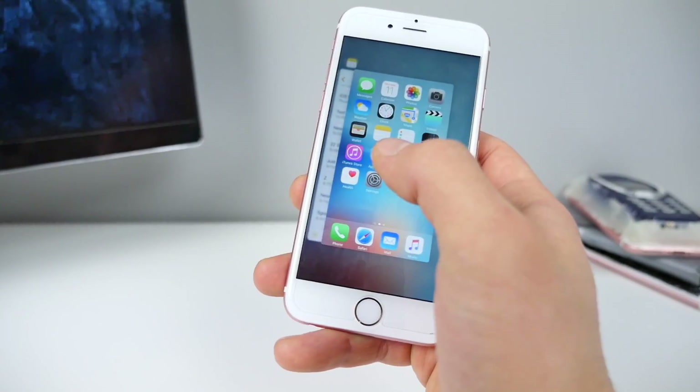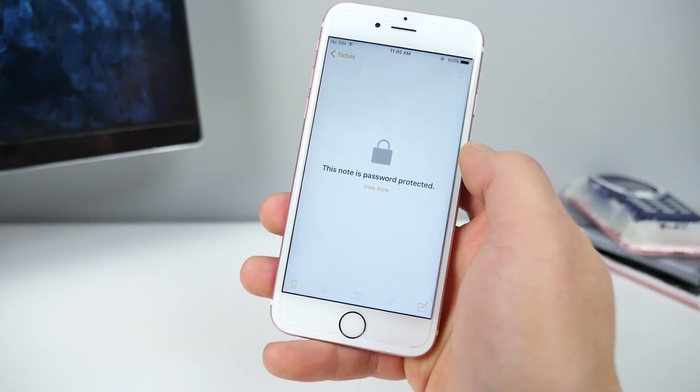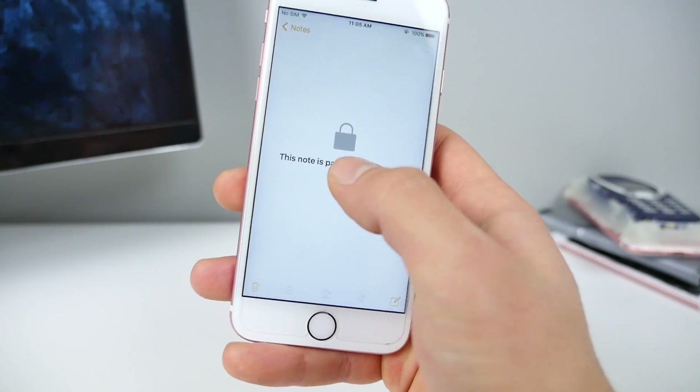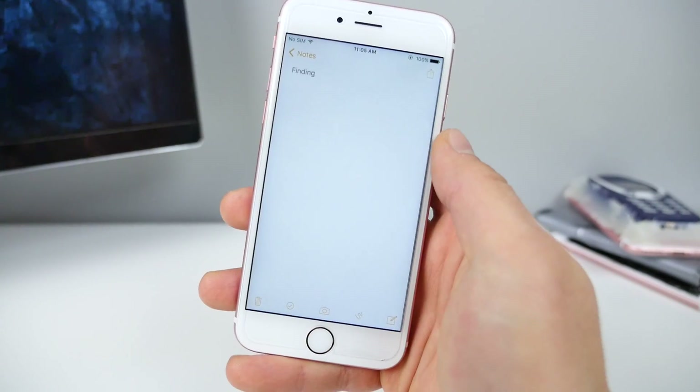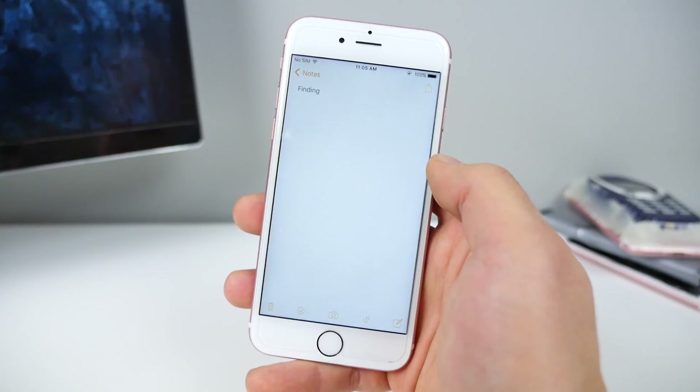Close out of Notes and try to open the protected note — you'll see the Touch ID prompt appear. Super handy little feature in the Notes app: Password Protect Your Notes.